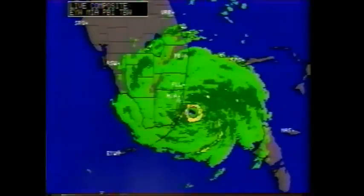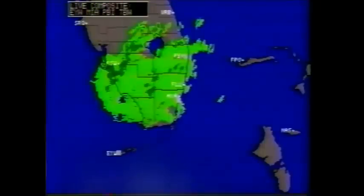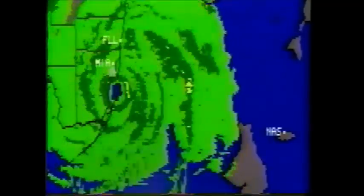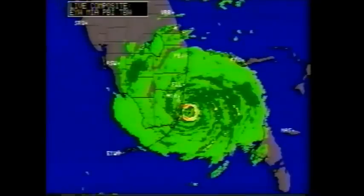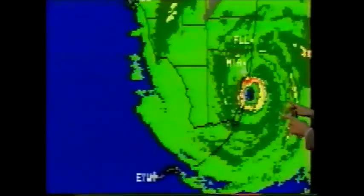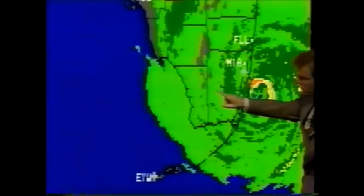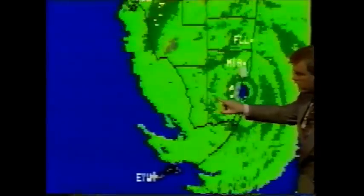Just on radar, you can see the eye of the storm has already made landfall just south of Miami, moving across Dade County right now. Still packing winds of 140 miles an hour, about 25 miles south of Miami, continuing its westward march across the southern part of the Florida Peninsula. Here's a close-up radar view of Andrew heading off to the west — the most intense part of the storm, the eyewall, right outside the center, moving directly across Dade County toward Monroe County in the southwest part of the state.